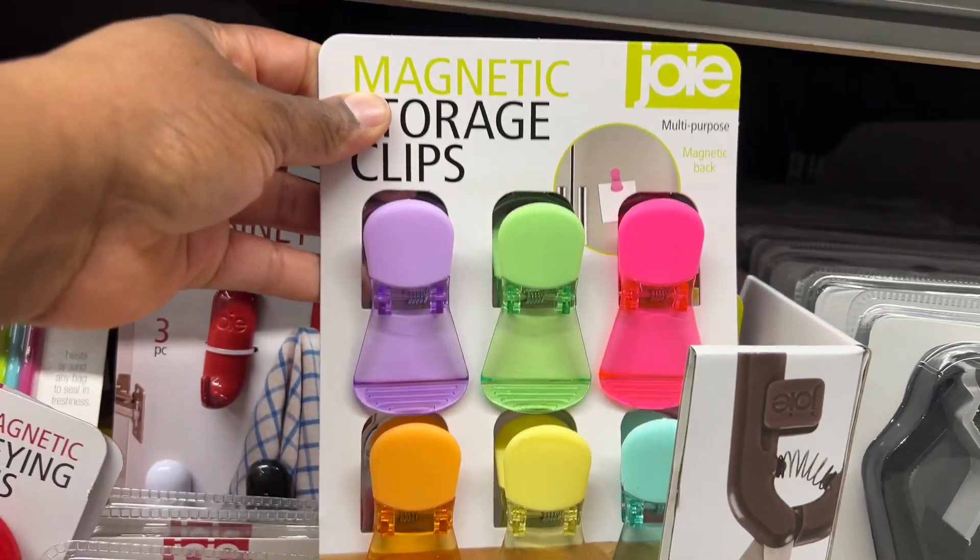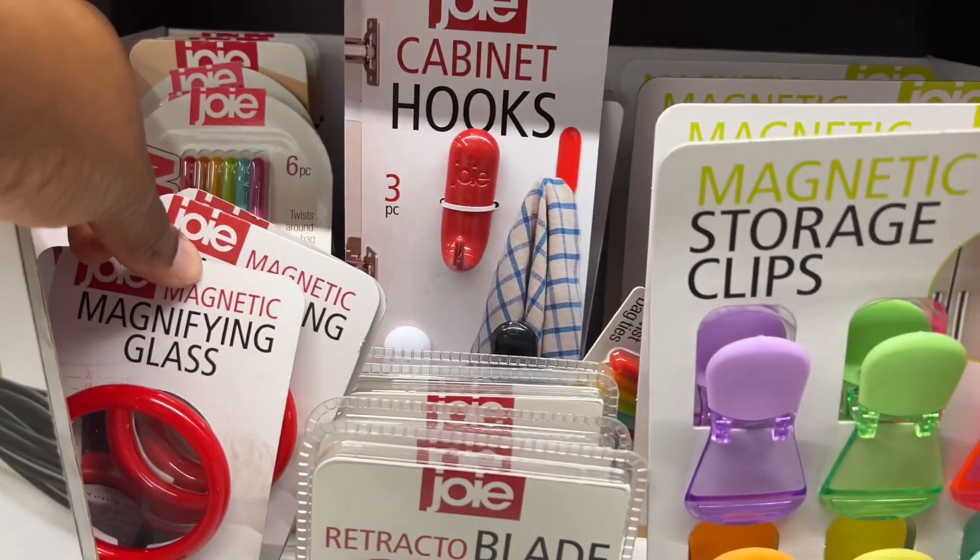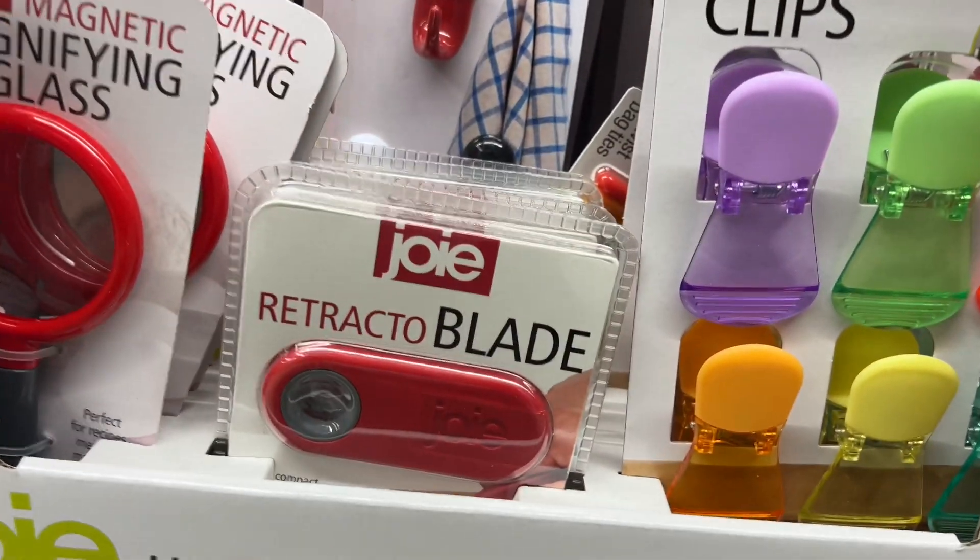These are handy household helpers — cabinet hooks, $3.99, comes with three. And multi-purpose magnetic back clip for your chips or whatever, and a magnifying glass with a retractable blade.